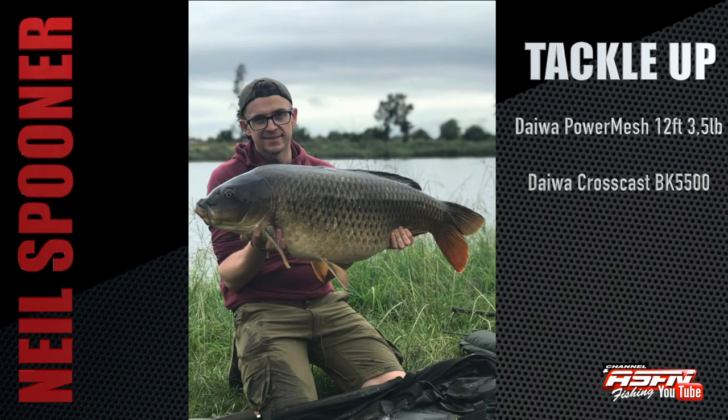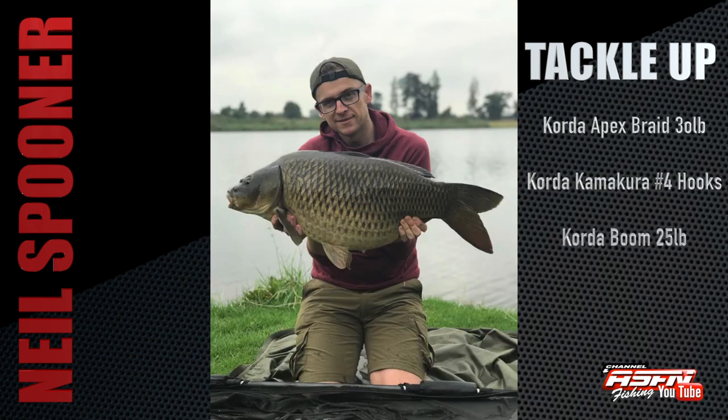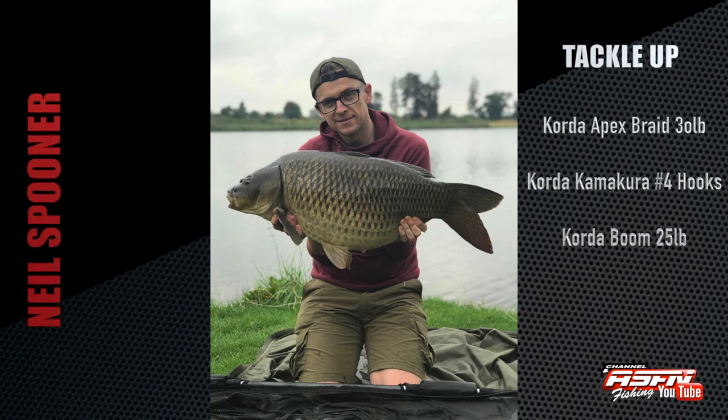On his recent visit to South Africa, Neil Spooner from Korda UK fished at Donaldson Bottom Lake and managed to get a few fish, including a 24lb 5oz and a 33lb 9oz common. Neil used the Daiwa Power Mesh 12ft 3.5lb TC rods, Daiwa Cross Cast BK 5500 reels, Korda Apex Braid 30lb, Korda Kamakura no.4 hooks, and Korda Boom 25lb.